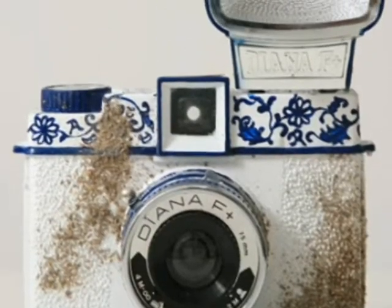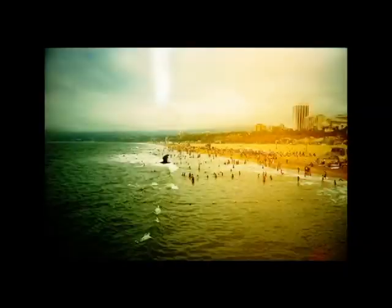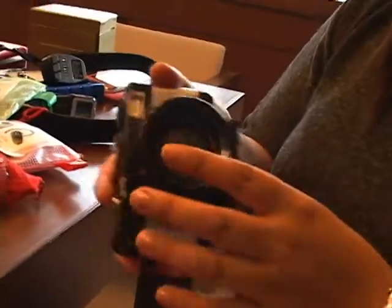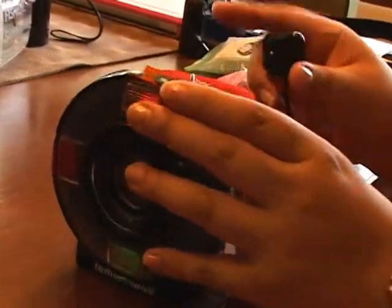The first Lomo analog camera was produced in Russia in 1981. It produced extra colorful, blurry, but unique pictures through accident shooting and alternative film processing. In today's digital world, a variety of Lomo cameras have emerged, and unlike the Digicam, a Lomo camera uses film.